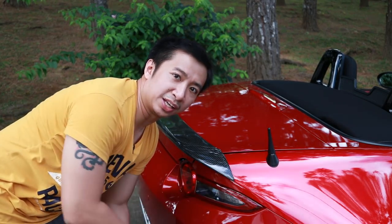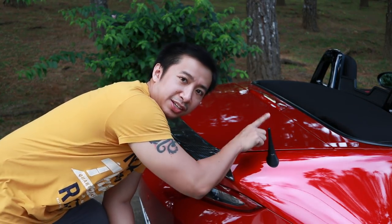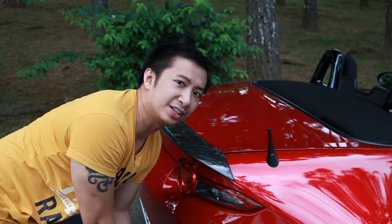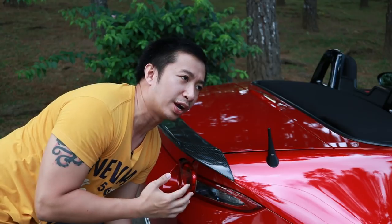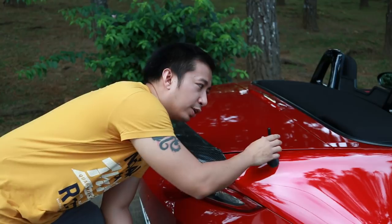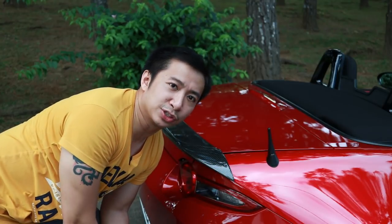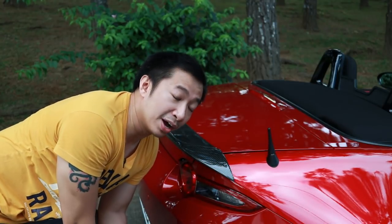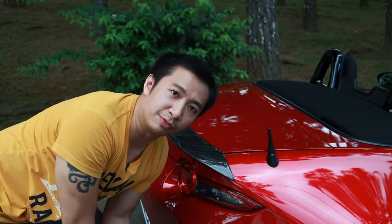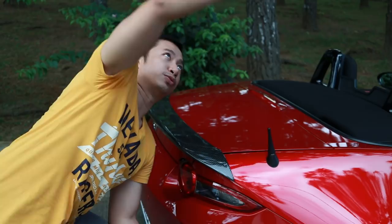Another mod that didn't make it into video is the stubby antenna. This is actually probably my very first modification — I had it delivered from Amazon even before I took delivery of Scarlett, ordering it a full month before picking up the car. Would I do it again? Definitely. It gives Scarlett a cleaner look; I really don't like that RC car-style antenna, and the stubby is a big improvement aesthetically.